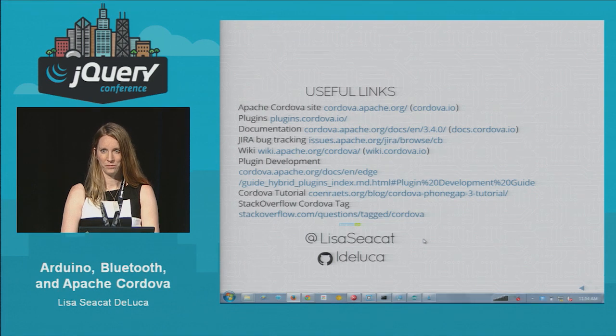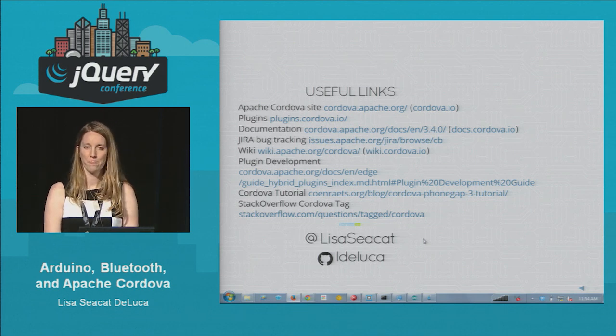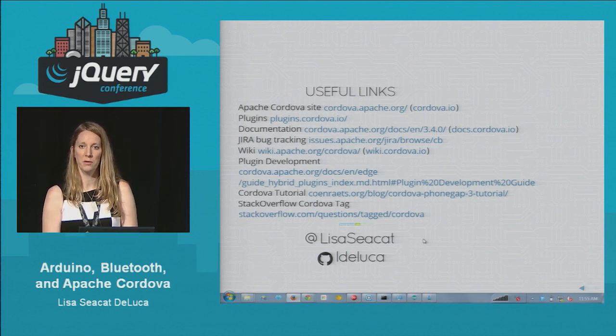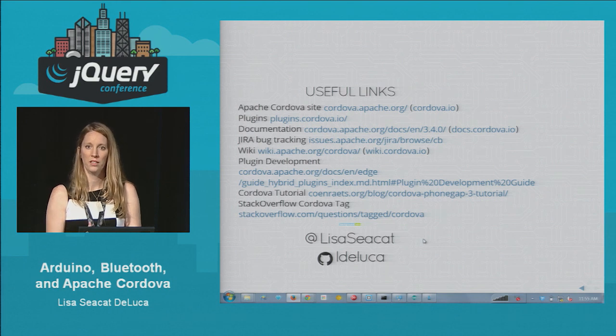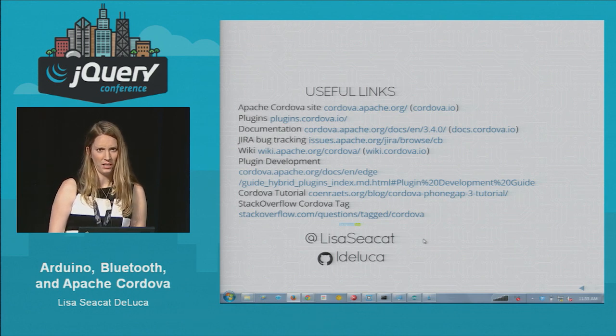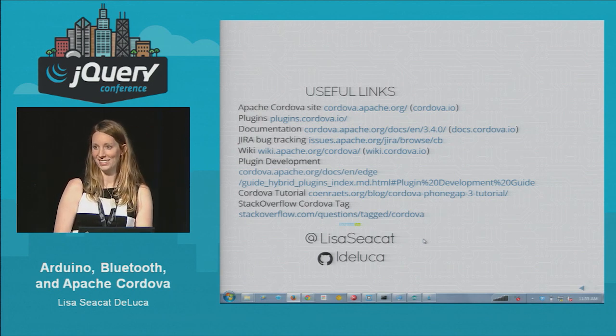PhoneGap is built on top of Cordova — so as there are new releases of Cordova, does PhoneGap upgrade itself? Yes. There are a lot of people on the Cordova committer list who are from Adobe doing specific things they want to see in PhoneGap releases — they are very much on top of it. I think within a couple of hours of Cordova releasing, the Adobe team releases their PhoneGap build. Please find me at the IBM booth or send me a message and I'll answer any other questions. Thank you.